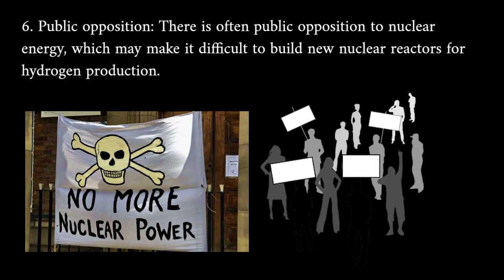Public opposition: there is often public opposition to nuclear energy, which may make it difficult to build new nuclear reactors for hydrogen production.